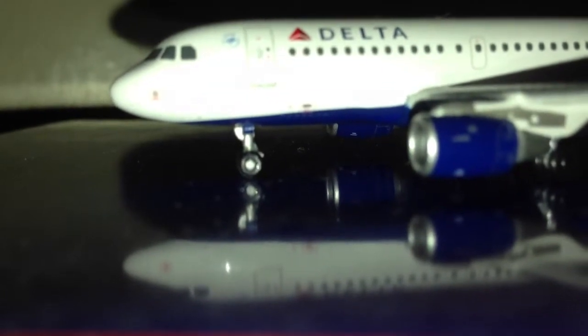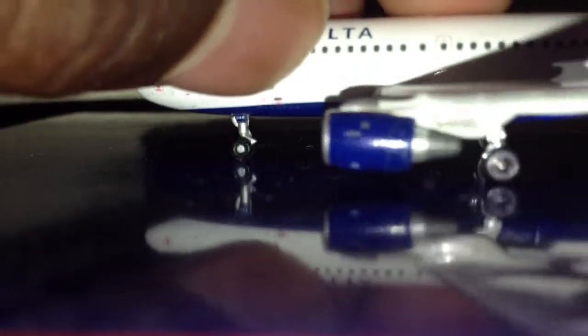I'm really happy that I've got this model, for one, because an A319 is very rare.